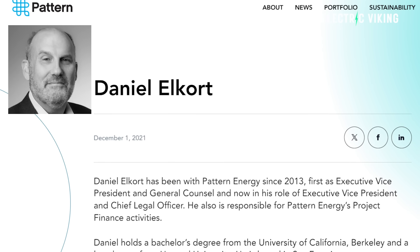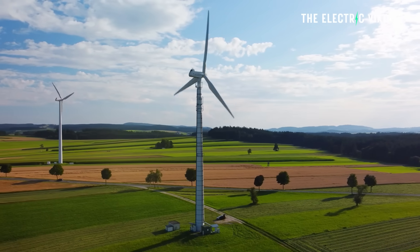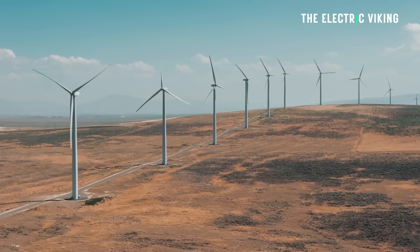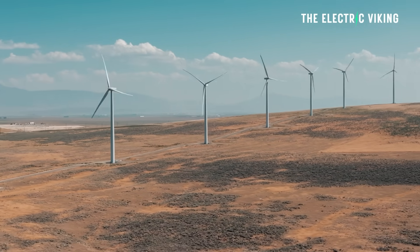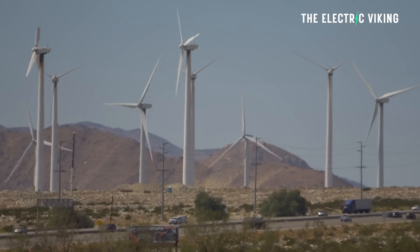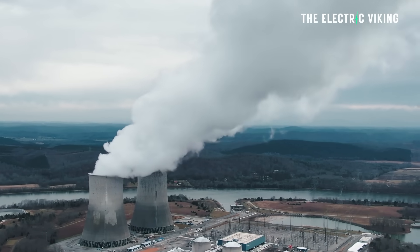Daniel Elcourt, Executive Vice President at Patent Energy, the project's California-based developer, said: 'The size and scale of the project and this multifaceted financing show that the renewable energy space can secure attractive capital at levels previously only seen in traditional generation.' He's basically saying that in the past, we've only seen this kind of money spent on nuclear energy — and it's true. Nuclear plants can cost up to $15 billion, just for one.